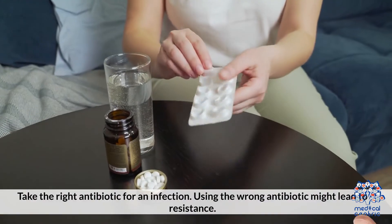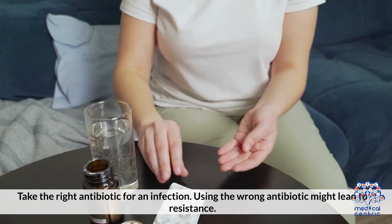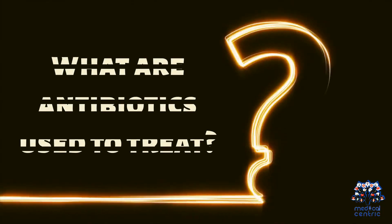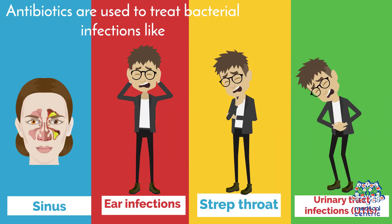Take the right antibiotic for an infection. Using the wrong antibiotic might lead to resistance. Antibiotics are used to treat bacterial infections like sinus and ear infections, strep throat, and urinary tract infections.